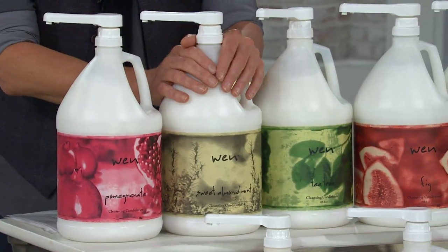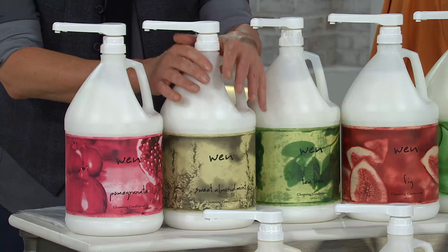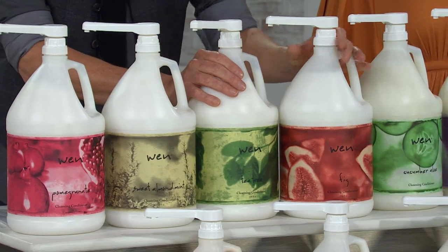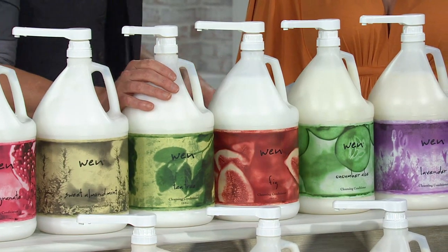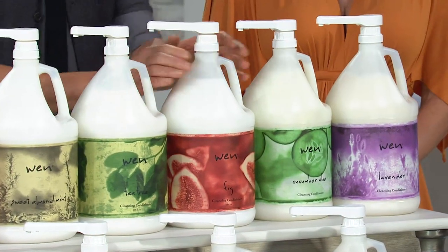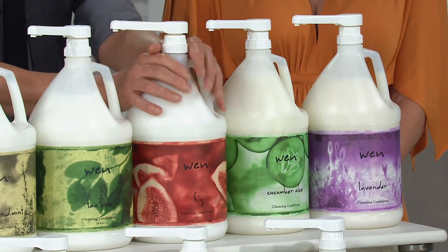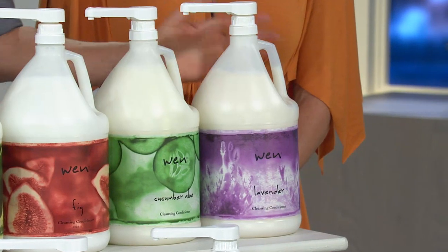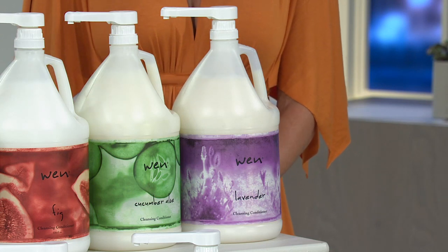Second one is sweet almond mint — the first one I launched November of 2000 in the infomercial, literally worldwide: New Zealand, Australia, Germany, Japan. This works on every continent around the world. Tea tree is problem solution — if I had clients with a problem, tea tree is the solution. Fig is the most moisturizing — dry, damaged, brittle, broken, dehydrated hair. It's the most rich and dense one. Cucumber aloe is almost the opposite — great for oily scalp, dry hair, most clarifying, most astringent, great for swimmers. And lastly on the top shelf in the classics is lavender. If you have baby fine hair or coarse hair, this is a lighter weight formulation — your volumizing option.